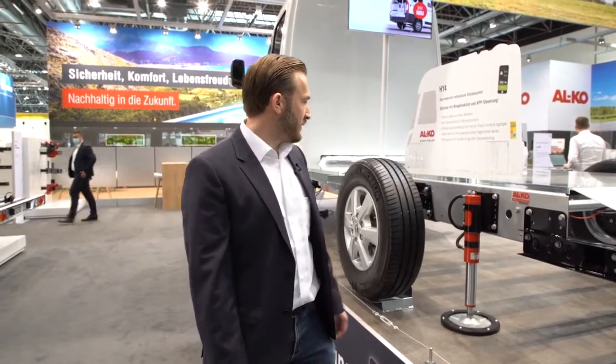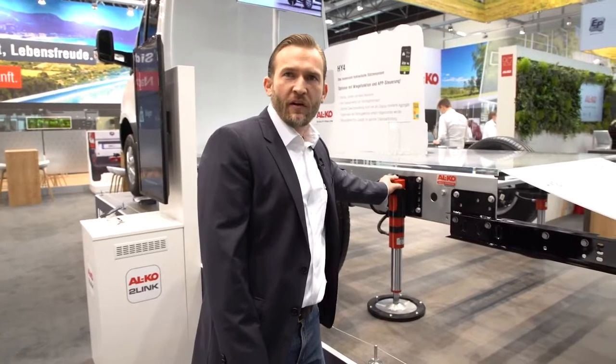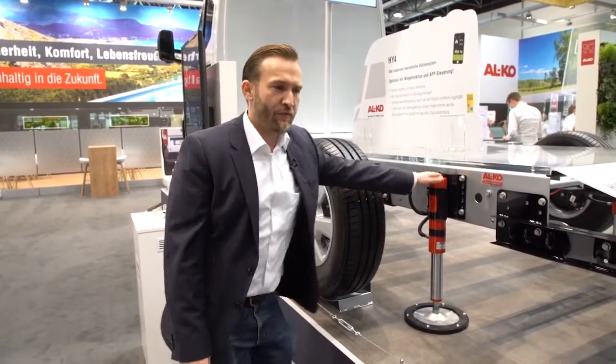It is the only non-central hydraulic system on the market. It is made by our own, and you know there are many systems on the market. Today I want to give you some information on why you should decide for an Alco product and for the Hi-4.